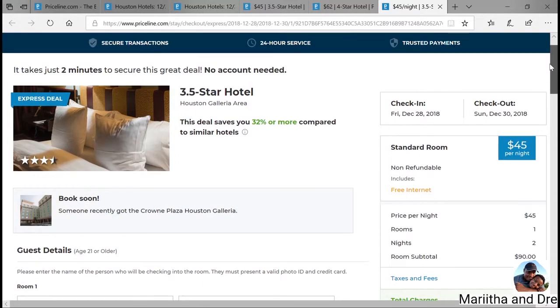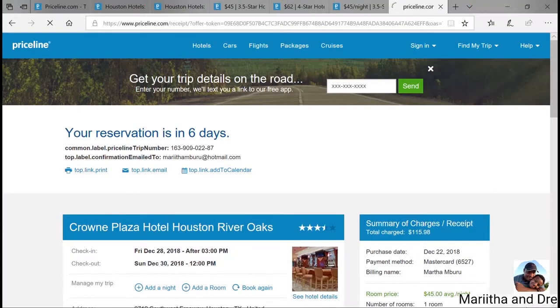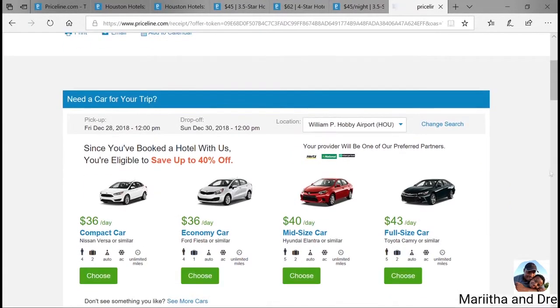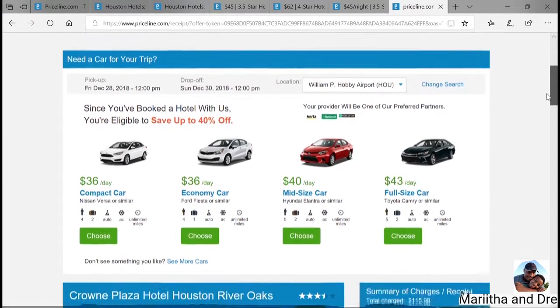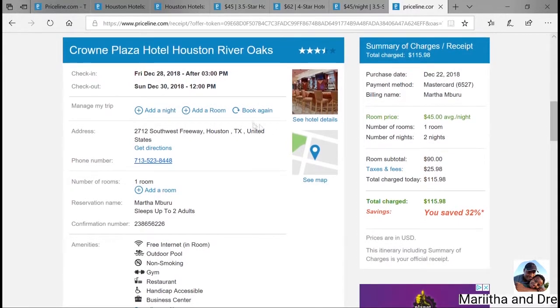We're going to book the 3.5-star. The total price is $115, which is a good deal — I personally think so. After you've put in all your information and book it, you don't know which hotel yet. But right after you finish paying, that's when it tells you which hotel you got. We ended up getting the Crowne Plaza Hotel in Houston River Oaks.